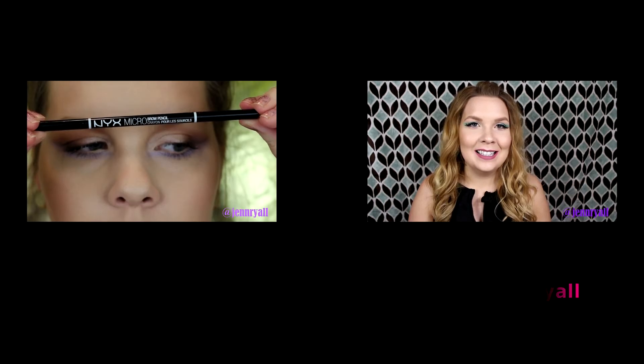Then I got the Maybelline Master Prime Long-Lasting Eyeshadow Base in Prime and Matte Base. You can also get Prime and glitter or something — there are three different kinds. This does definitely have a tint to it, and it's darker than my skin tone, but it's not too bad. I've only used it once, so I'm not really sure how well it performs, but I'm excited to test it out because I don't have a drugstore eyeshadow primer that I like so far.